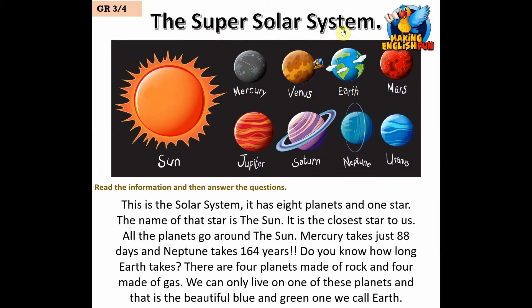This is the solar system. It has eight planets and one star. The name of that star is the Sun — it is the closest star to us. All of the planets go around the Sun. Mercury takes just 88 days and Neptune takes 164 years. Do you know how long Earth takes?